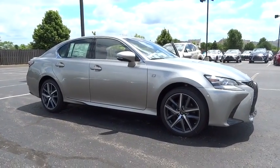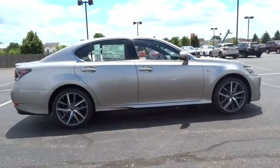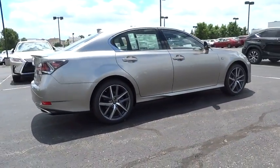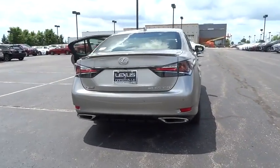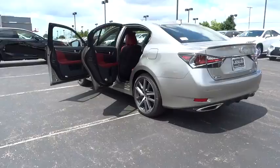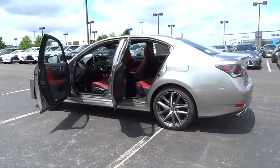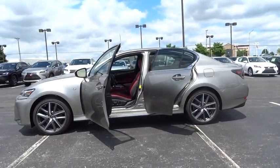The 2016 Lexus GS350. The GS350 boasts a 3.5 liter V6 with a 303 horsepower output under its hood. Yet this beautifully built car remains a luxury sedan first and foremost with its plush interior, high-tech amenities, and impressive standard equipment. Here are some of this vehicle's great options.